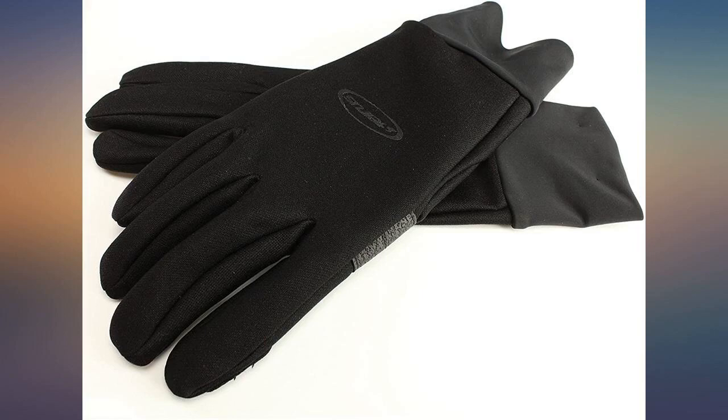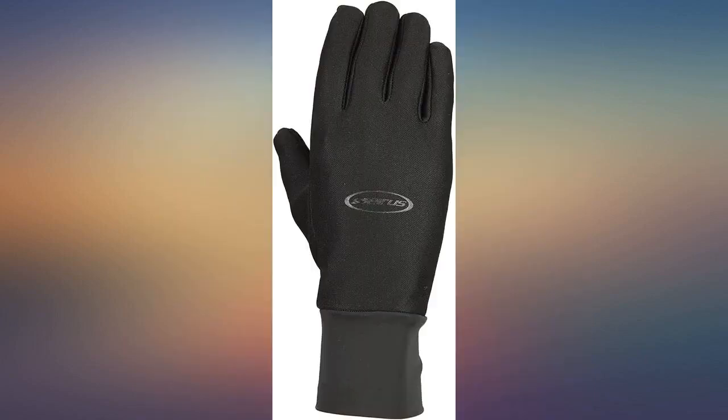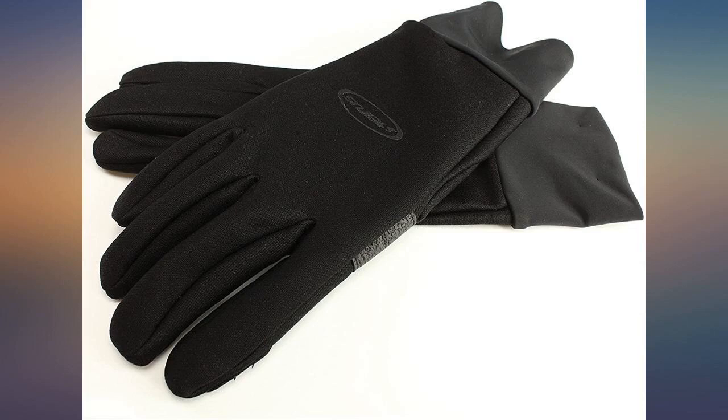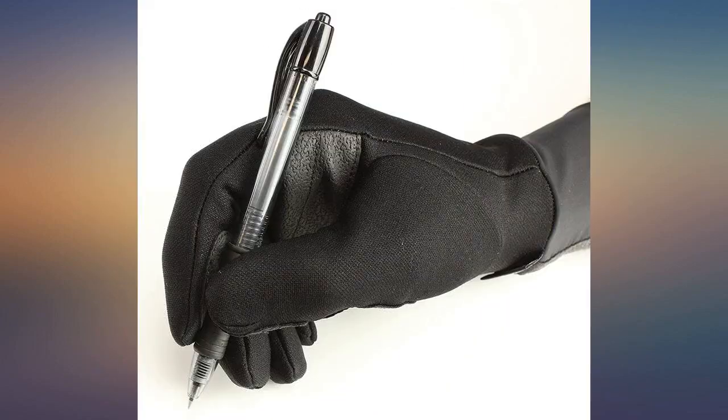These are perfect. I needed a pair of gloves for dog walking that would fit easily through the leash handle and allow me to perform duty pickup without removing my gloves in the cold Minneapolis winter. I've worn these gloves when the temperature was less than 20F. They kept my hands reasonably warm. I could open a plastic baggie, do pickup, then tie the bag with no problem while these were on my hands.